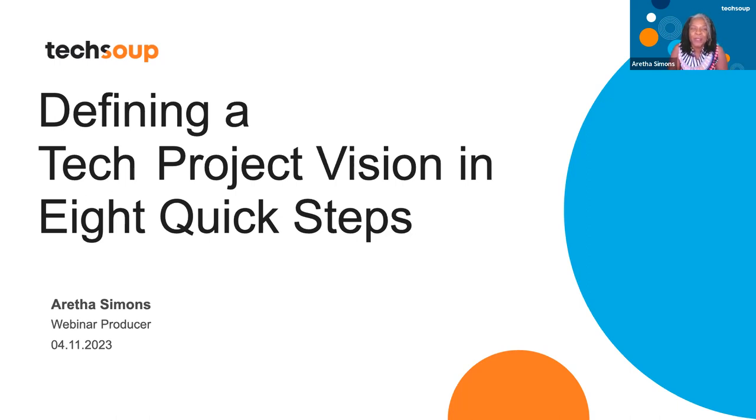My name is Aretha Simons. I'm the webinar producer here at TechSoup, and I have my colleague Amy Hopper — she's going to be in the background. I'm so excited that you're here today. Before we get started, I'm going to go over a few housekeeping items.